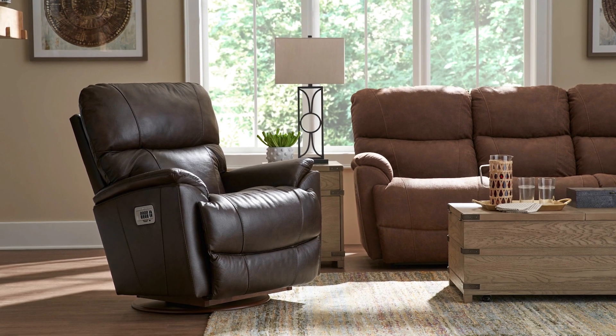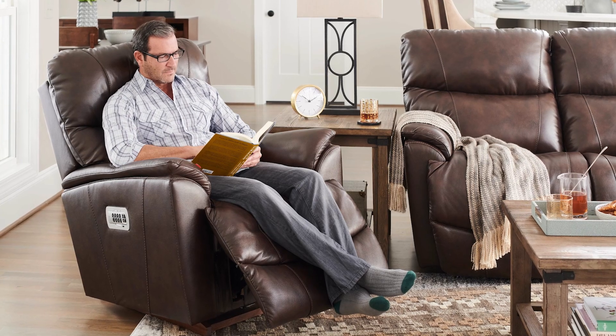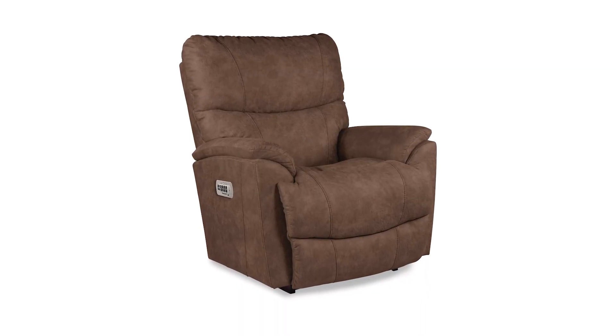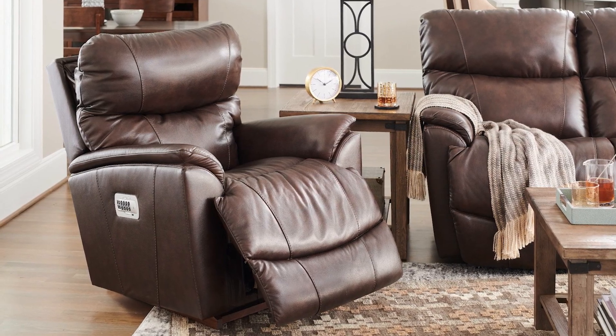For those looking for a reclining chair that's ideal for men, the Trooper Recliner is a great option. Its modern silhouette featuring slightly flared arms and a sleek tall back create a fresh and contemporary look. The sculpted bucket seat offers softness while the padded split back provides head and lumbar support, making the Trooper a perfect recliner for those with back pain.